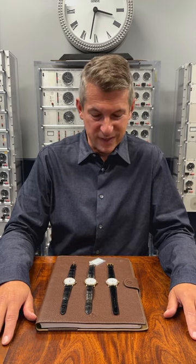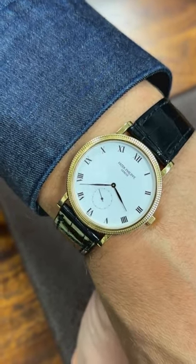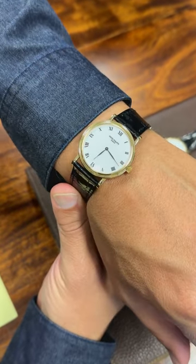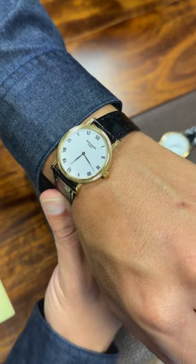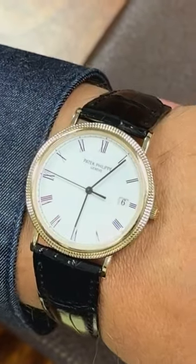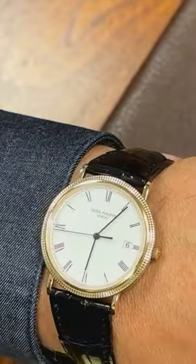Here I have three examples. I have a 3919, which was the original from 1994. Then I have a reference 3992 with a caliber 240 automatic. And last, a really beautiful watch from the history of quartz timekeeping, the reference 3944 from the late 1990s with a caliber 23-SC.